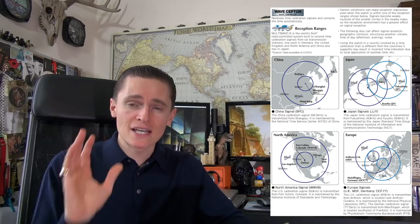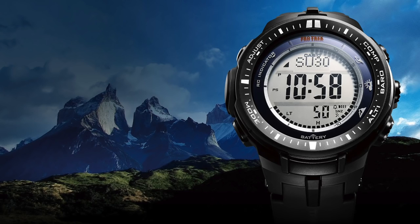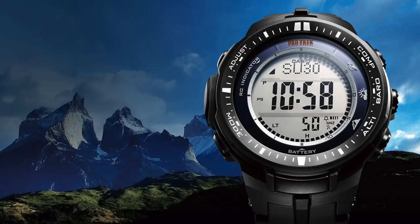These are solar powered, with low temperature resistance, world time, and sunrise and sunset data — which is really important. There are five alarms and a countdown timer. The sunset and sunrise data, trust me — if you are hunting or planning a trip hiking, it can make the difference between life and death. It does include multi-band atomic timekeeping, but if the world is ending you can manually input the time. There's also a calendar and a 1/10th of a second stopwatch.